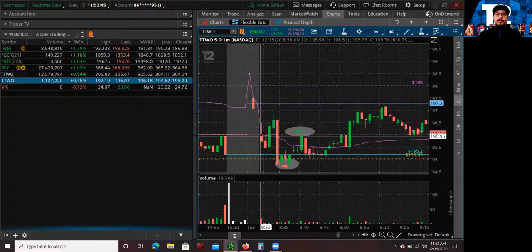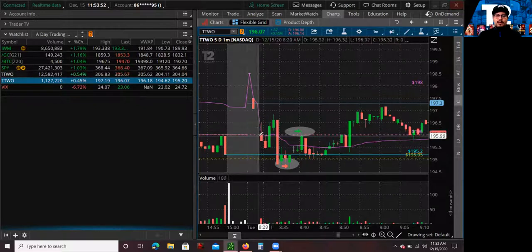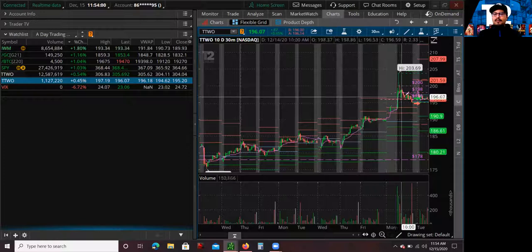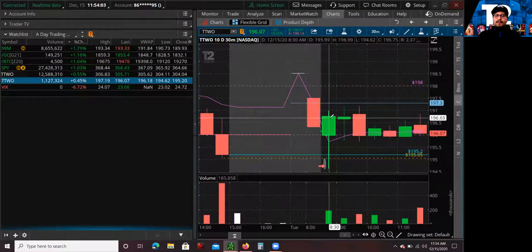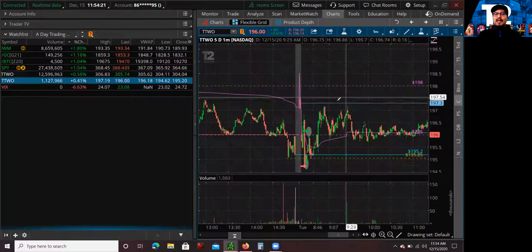Looking at the open on a 30-minute candle — this is the first 30 minutes of how it reacted — there were only 185,000 shares traded within the first half hour. So that was pretty much the other red flag. My thought process was that I have been very successful day trading first red days on a break to new lows, but because the volume wasn't there, and not just the volume but the volatility wasn't there either, there was just no room for a move.